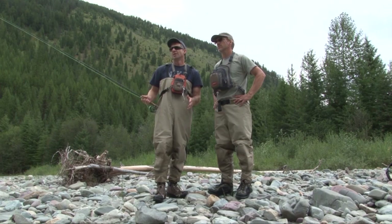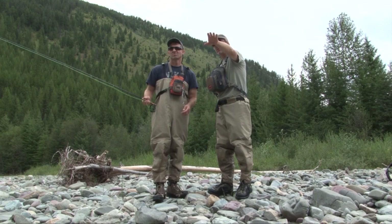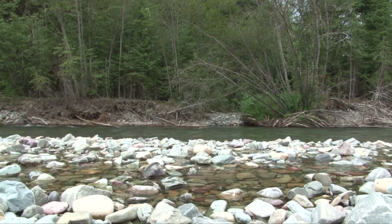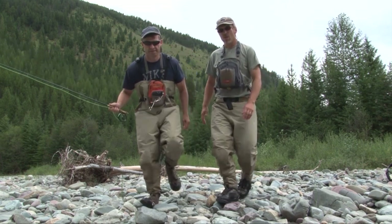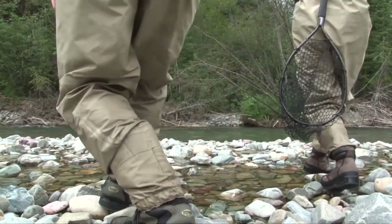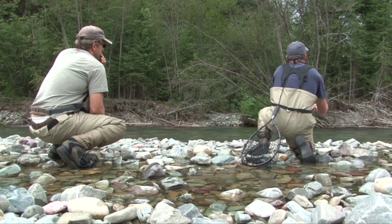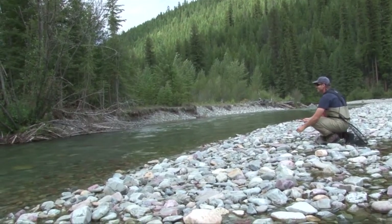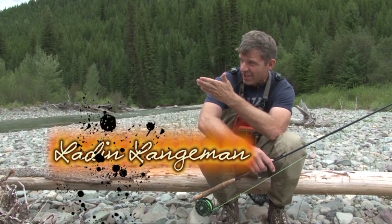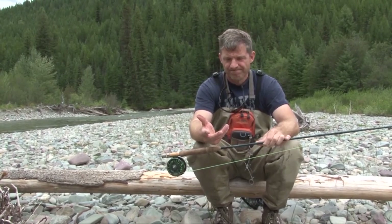Steve, this looks like a super hole. How do you think I ought to attack this? Well, keep a low profile, and then just kind of hit that soft water on the inside seam and work your way down through. It'll probably come out close to those logs. It's real exciting — I hit the inside seam of the current, and a smaller fish came up and went for it, and a couple casts later, the big guy hit.